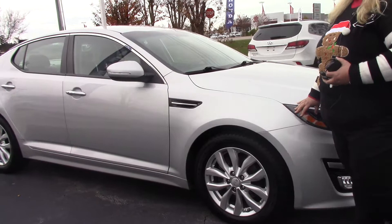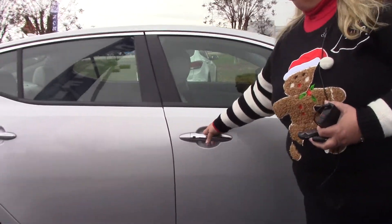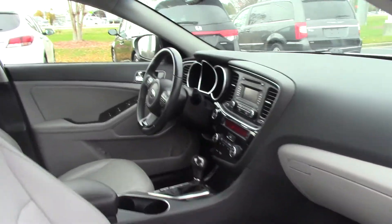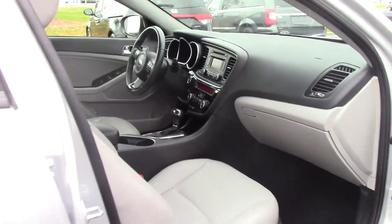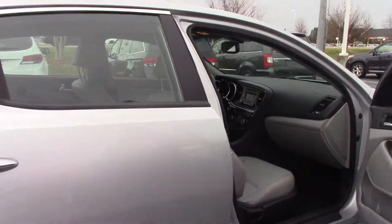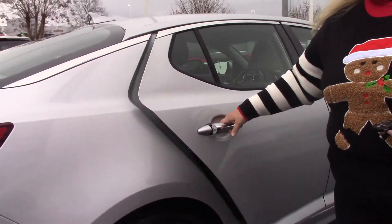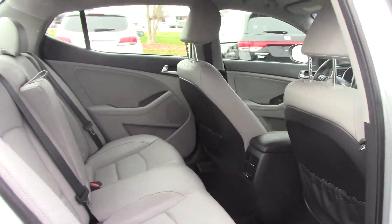Very clean. It has the leather interior. It also has the dual climate control as well as the HomeLink for your garage door opener. It does have a CD player, and it has a pull-down armrest in the back seat. The back is very clean and very spacious for anybody that you want to have sit back there.